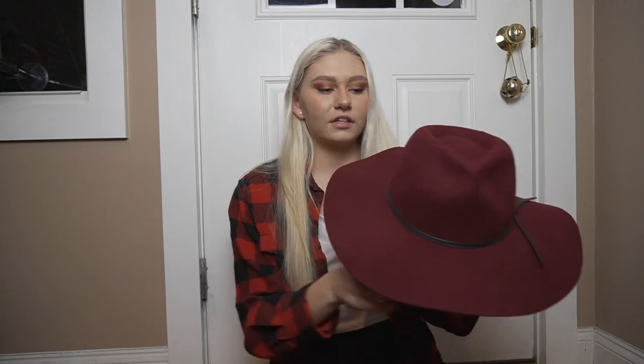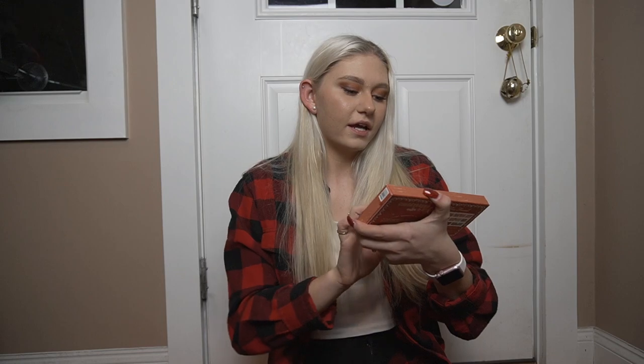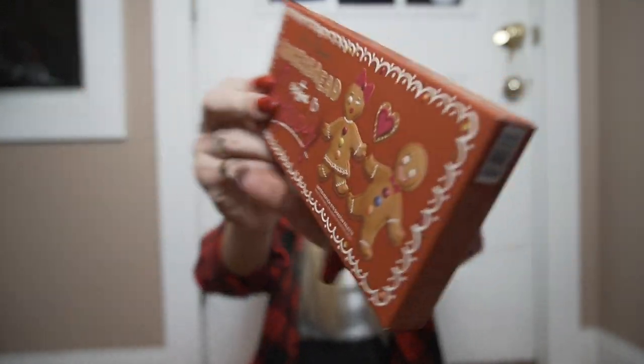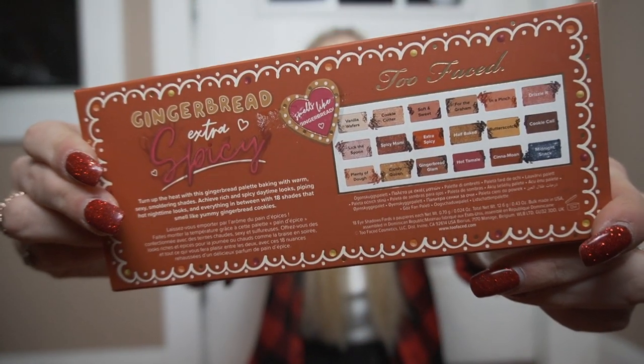From Avery, she got me this hat because I've been looking for one of these for so long, and I'm obsessed with it. My hair is probably going to be a mess, but that's okay. Also very exciting — this palette. It is the Gingerbread Extra Spicy Two-Faced palette. I literally did a look today with that eyeshadow palette — I couldn't wait.